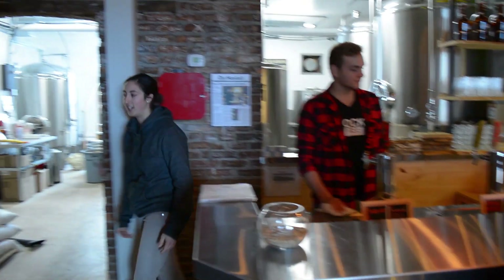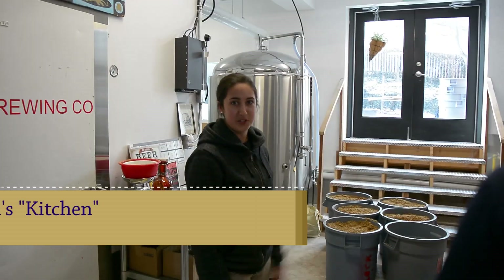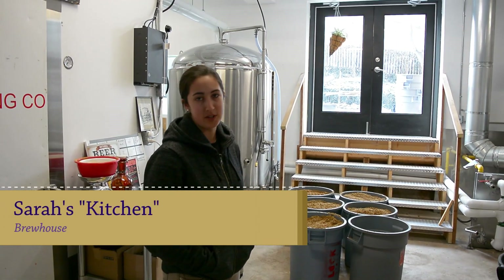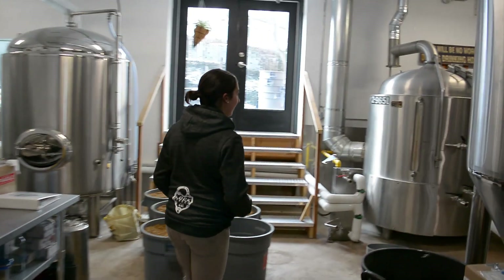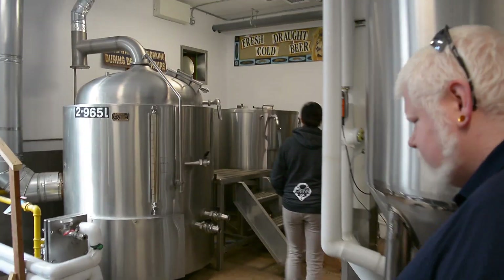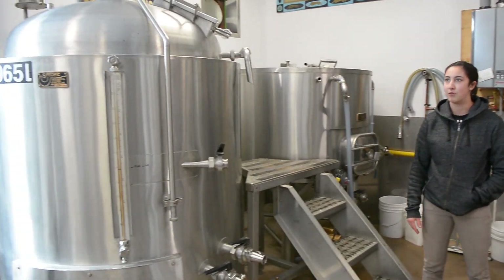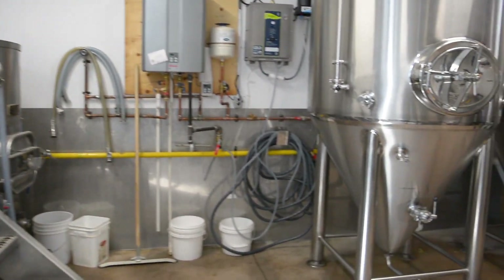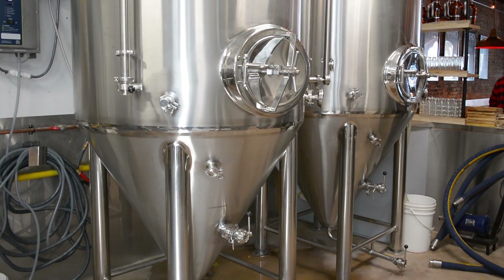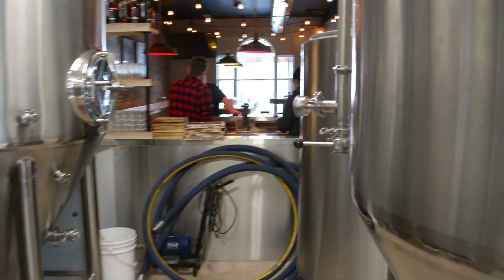So this is my kitchen, what we like to refer to it as. We have three 18-hectoliter fermenters and one brain tank. Right now over here we have our little mash tun, water tun combo, and a kettle right here. So this is kind of where the magic happens and we're releasing a new beer every month, rotating taps. Right now we have six different recipes on the go.